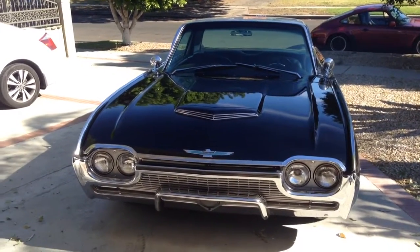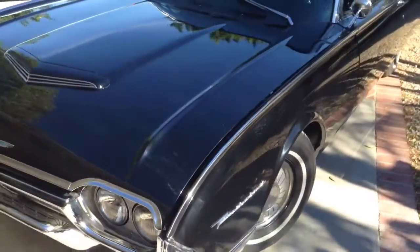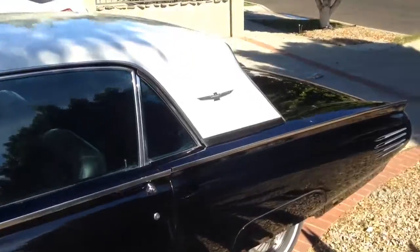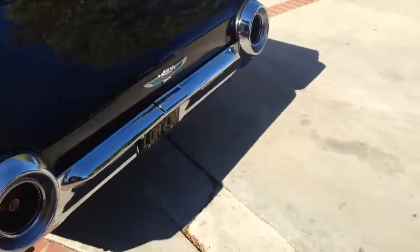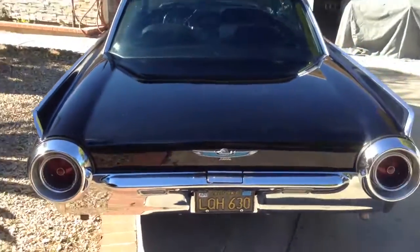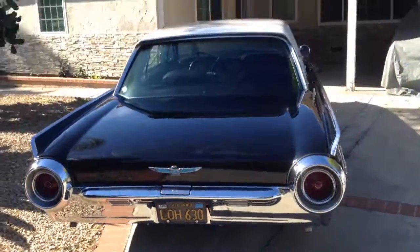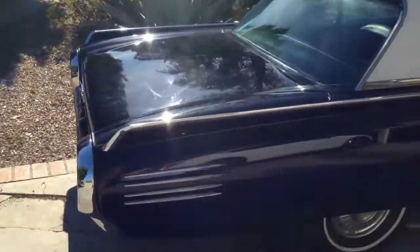The '61 Thunderbird. Going to do a quick walk around. Got a beautiful paint job. New chrome all around. True Black Lake California car. Absolutely beautiful. High quality paint job.